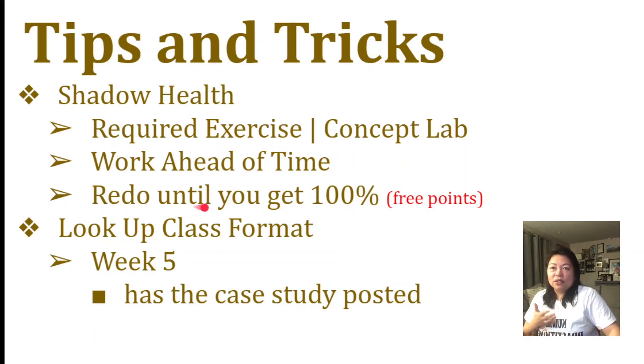Number three: redo until you get 100% — so free points. This is the one I was talking about, like the 60 points from Shadow Health. You don't have to repeat from step one — you can just come back to it and redo it until you get 100%, because that's free points. If you get a 100% lab pass, that means that's automatically 60 points. Just make sure you take advantage of that. I should do a separate video on this so it can be more in depth.